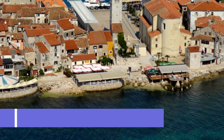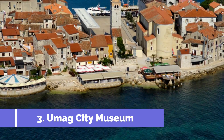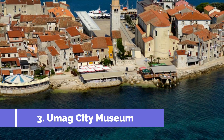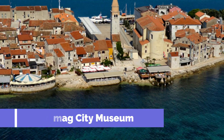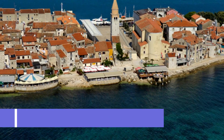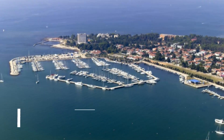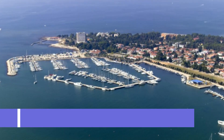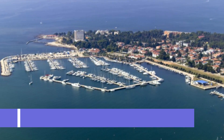Number three: Umag City Museum. The Umag City Museum, located in the charming coastal town of Umag, Croatia, is a must-visit attraction for history enthusiasts and culture lovers. Housed in a beautifully preserved 16th century building, this museum offers a fascinating glimpse into the rich heritage of Umag and its surrounding region.